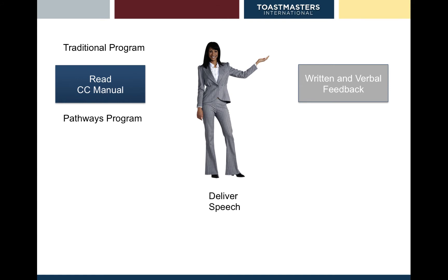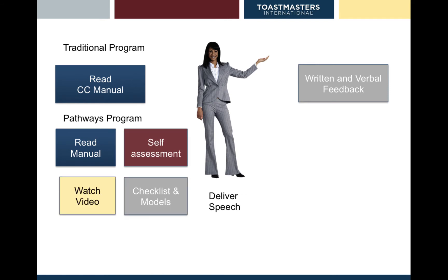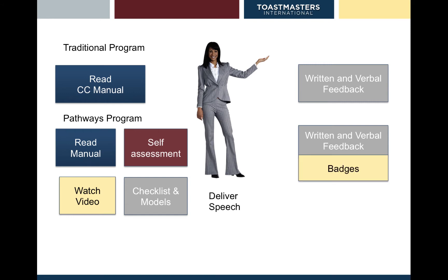Under the Pathways program, the preparation is a lot more in-depth. Not only is there a manual to read, but there are self-assessments to do, videos to watch, and some checklists and models to help you prepare your speech. The agenda in a Toastmasters meeting will be exactly the same under Pathways — you'll still have your timer, your ah-counter, your Toastmaster of the day, your speeches and your evaluations. What changes is the preparation. But also in feedback — not only is there still the written and verbal feedback, but you can also earn badges, get feedback from other participants, and there's also a self-assessment at the end of each project that helps you reflect on what you've learned.